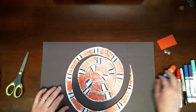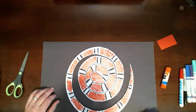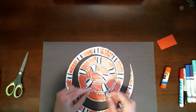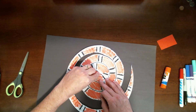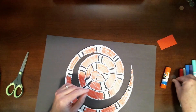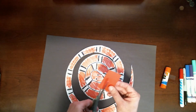And the last thing we want to do is add some eyes and a tongue. So let me put these eyes on. Now if you don't have these funny googly eyes, you can just draw some eyes on if you like.